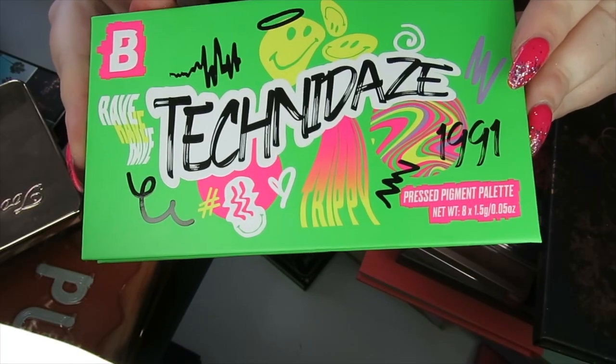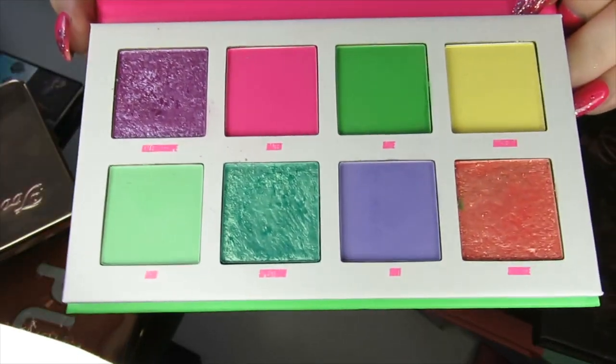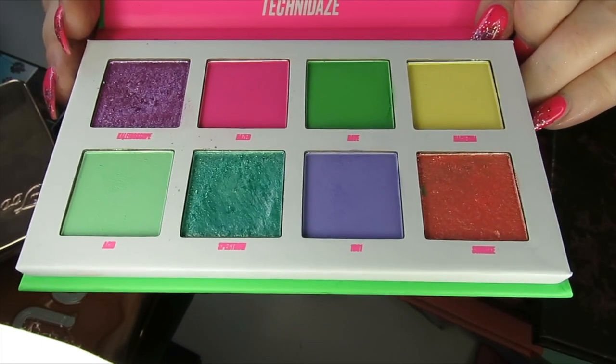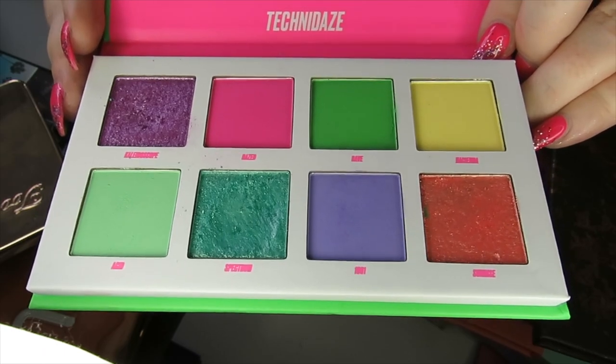I have a palette here from Beauty Bay — the Tecna Days palette. I actually really liked the formula in this. It was my first time trying Beauty Bay eyeshadow formula and it's a really really nice formula. This is quite new to my collection. I think this was limited edition, but I'm not sure — I am going to keep this one.